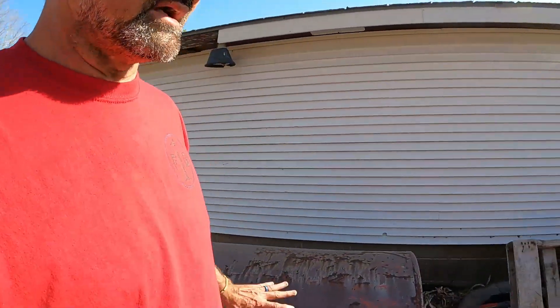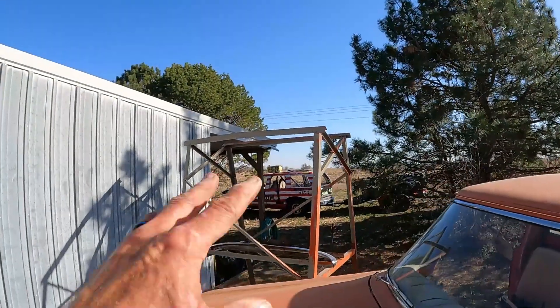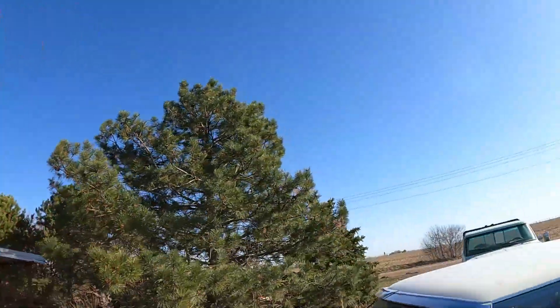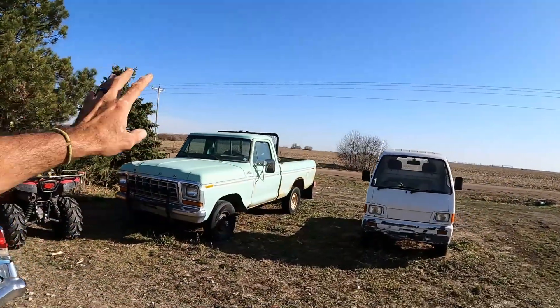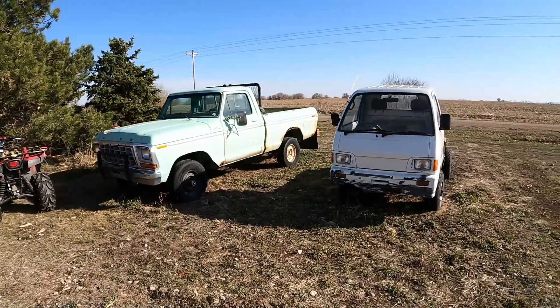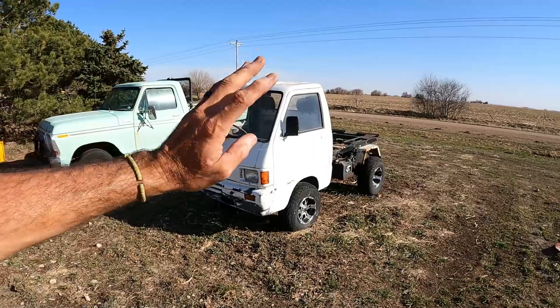We still have a fuel barrel we got for free that we haven't set up. We've got stuff and things. Freedom One — instead of getting put away back in the trees, it sat out by the road all winter long. The green 79 Ford — that's going to be long-term; I think that's going to be my next personal build. And then this one — we've got future stuff for this summer planned here.